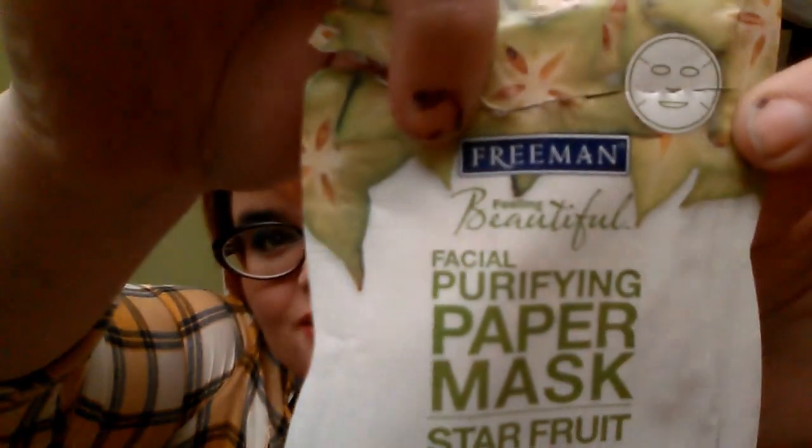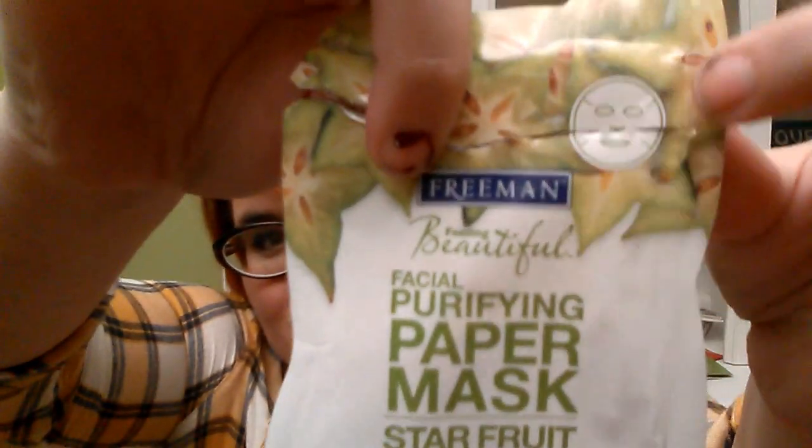I pulled it out — let me put this back together so you can see it. It comes out like this. Can you guys see that? It's like this little mask with these little eye holes and a mouth hole and a nose flap. Very attractive. It has a plastic front — a thin plastic sheet front — and the paper mask itself is really thin, almost like tissue paper.